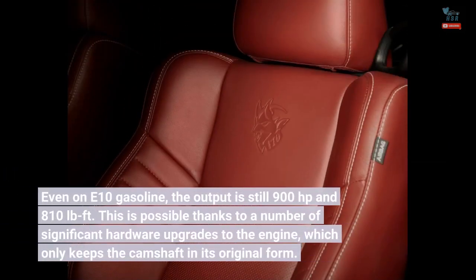Even on E10 gasoline, the output is still 900 horsepower and 810 lb-ft of torque. This is possible thanks to a number of significant hardware upgrades to the engine, which only keeps the camshaft in its original form.